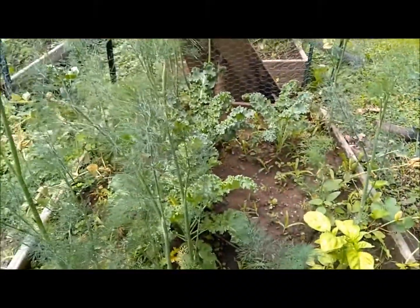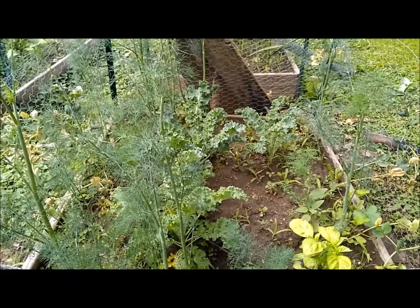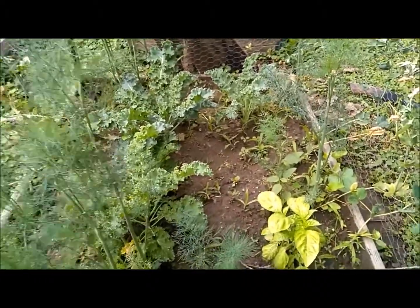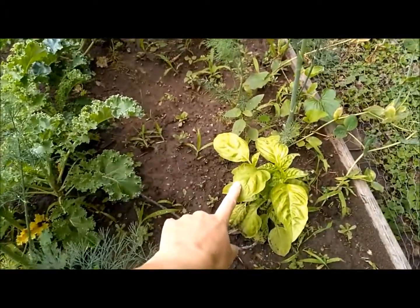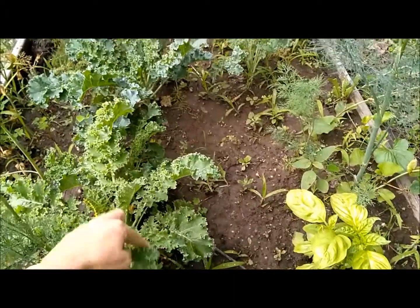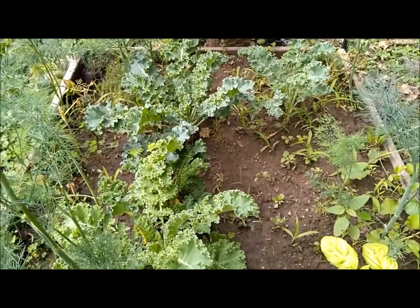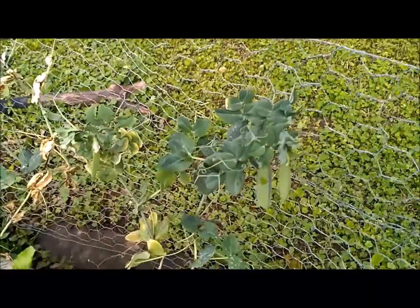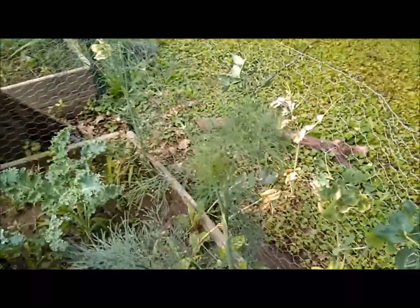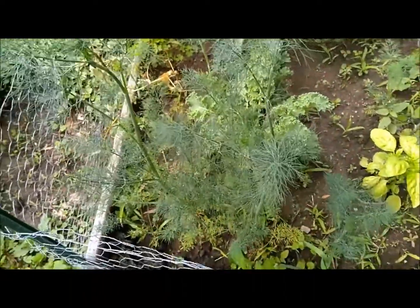On to my garden beds — I admittedly am not that good of a gardener, but I'm trying and getting a little better every year. In here we have a variety of things: a basil plant that came from our CSA, several kale plants — my daughter absolutely loves kale chips — and we have peas.